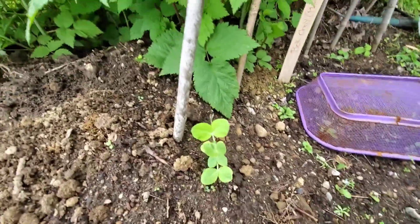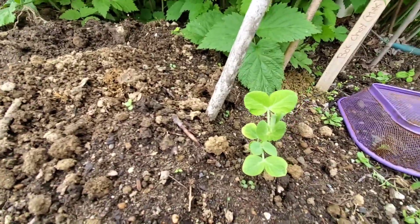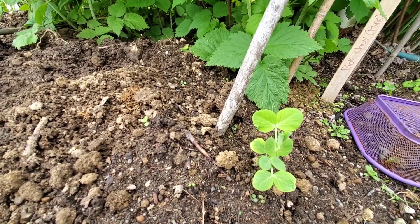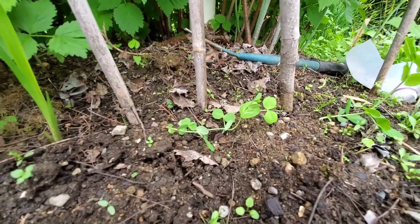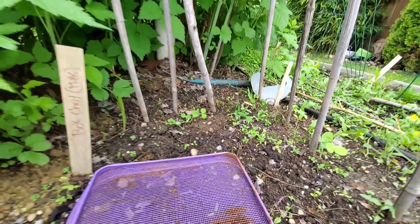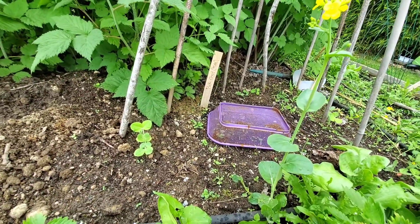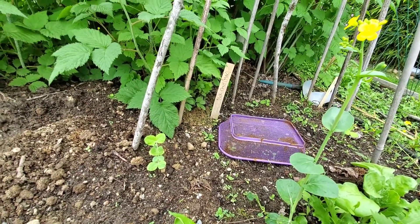And I finally have peas! After three times of seeding these things, I had one left the first time — they kept getting eaten by the birds or some other creature. So here's one, there's one back there that for some reason is not climbing, and there's another one there. Finally, I don't have many but I have a few. I put in so many seeds and it's still possible more will come up, but I'm kind of doubting it.